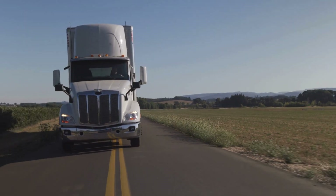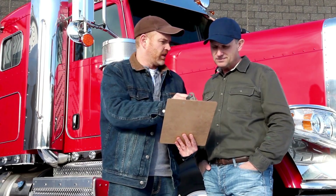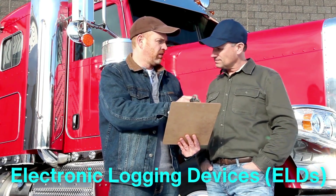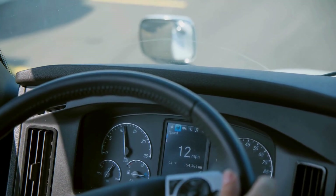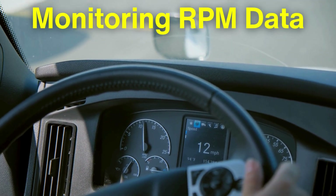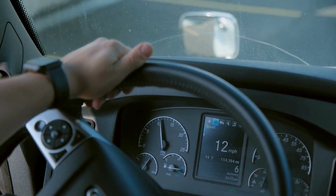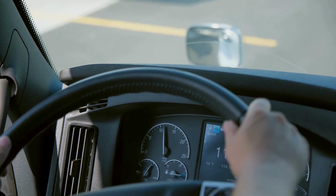Modern trucking involves far more than just driving from point A to point B. Truck drivers must often deal with regulatory requirements and electronic logging devices, or ELDs, that track various aspects of their trips. For some jurisdictions, monitoring RPM data is part of compliance with emissions standards. By using a tachometer, drivers can ensure they're operating within limits that minimize harmful emissions, helping to meet environmental regulations — especially important as governments and companies place increasing emphasis on sustainability.